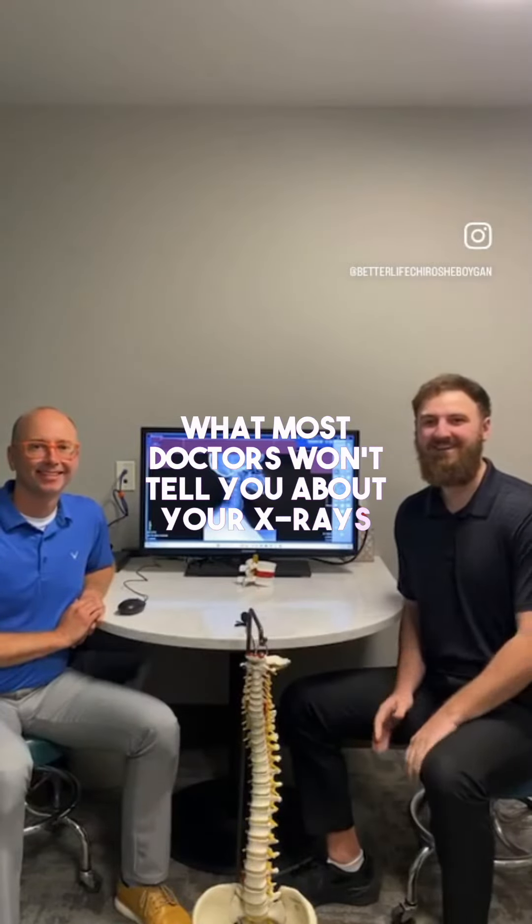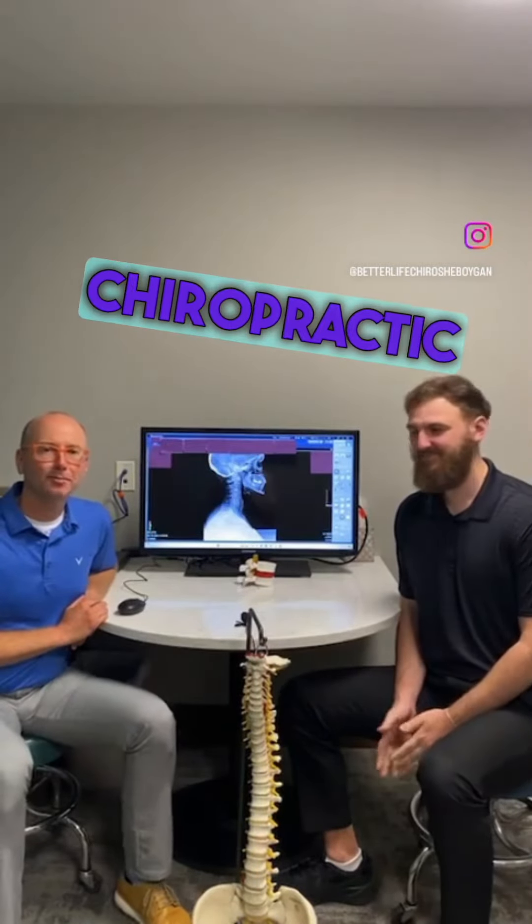Hi guys, Dr. Cooper Mokarski here. Hey, Dr. John Wrights of Better Life Chiropractic and Wellness here in Sheboygan, Wisconsin. We're going to show you some really interesting things on x-rays that most doctors don't show you.